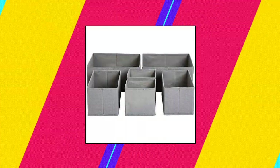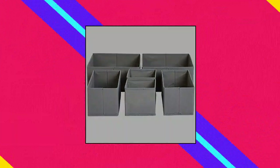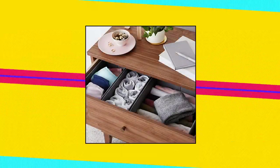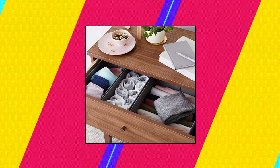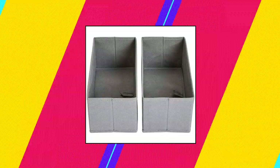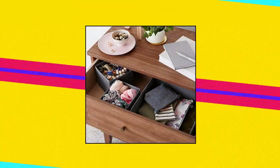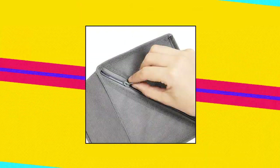Amazon Basics Cloth Drawer Storage Organizer Boxes. Set of six drawer organizers including small, medium, and large sizes. Made of strong yet breathable cloth. Collapsible for space-saving storage. Helps keep items neatly contained, like socks and underwear or baby clothes and booties. Small size measures 5.8 by 5.8 by 5.5 inches. Medium size measures 11 by 5.8 by 5.5 inches. Large size measures 11 by 11 by 5.5 inches. Backed by an Amazon Basics 1-year limited warranty.